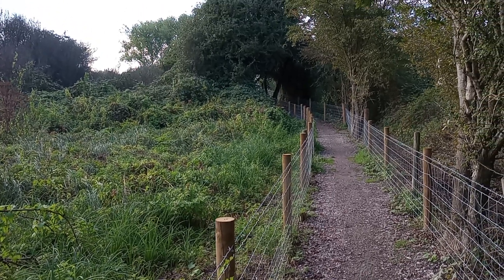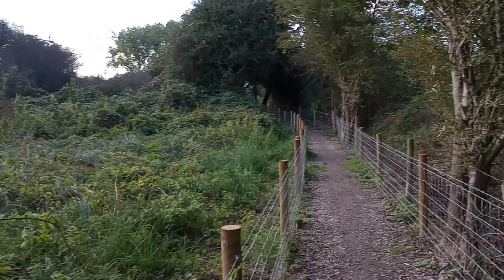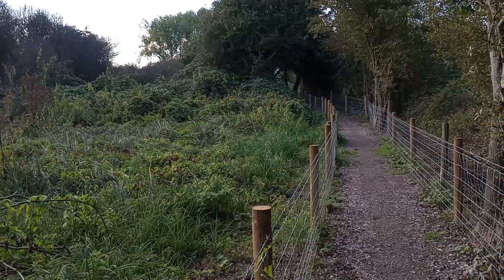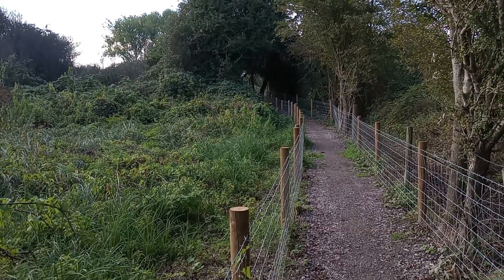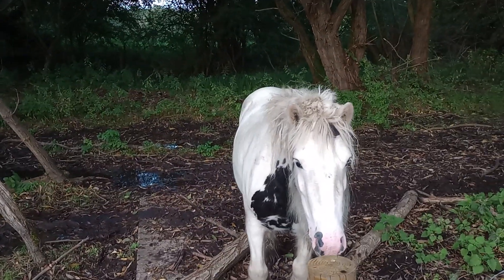Hello everybody, it's Peter, Peter the Rock. It's a Saturday and I'm walking along a path which has been rejuvenated, not very far from the Grand Union Canal, and here is a beautiful horse.